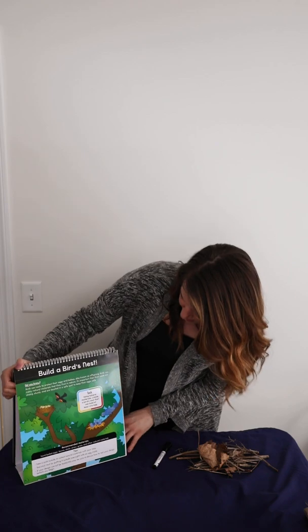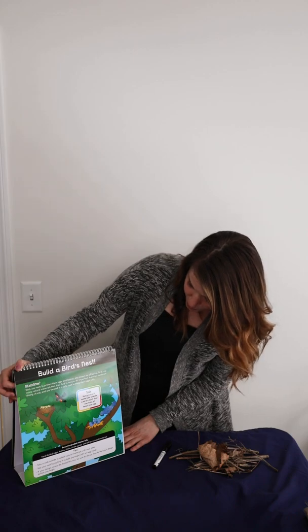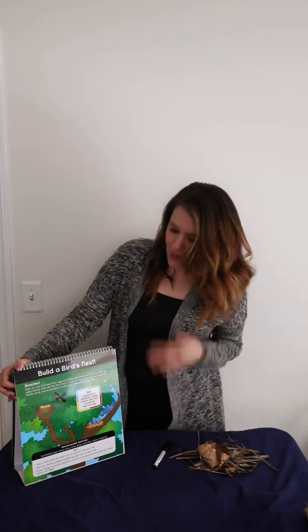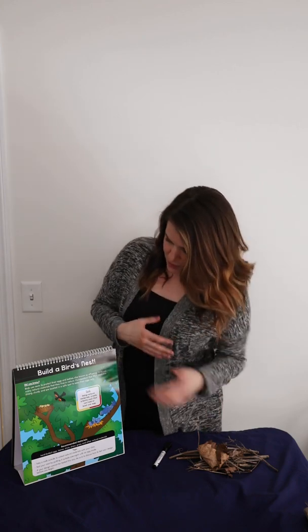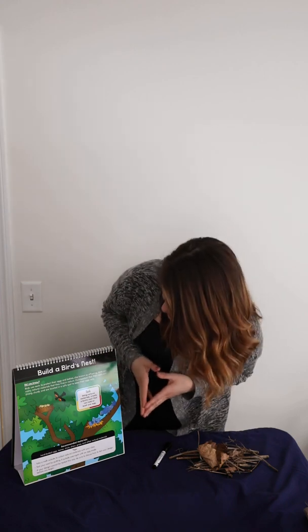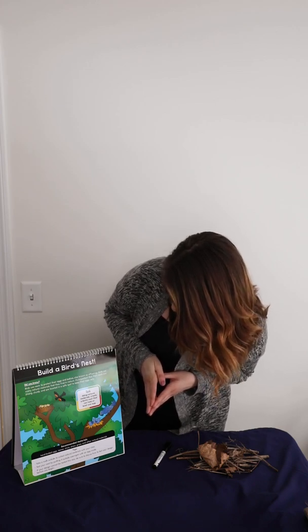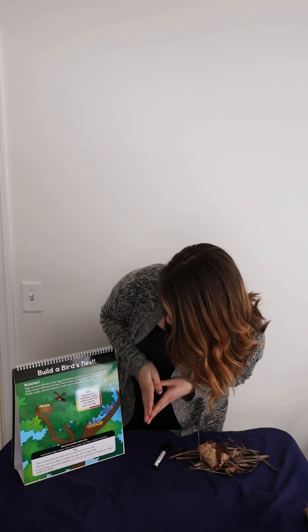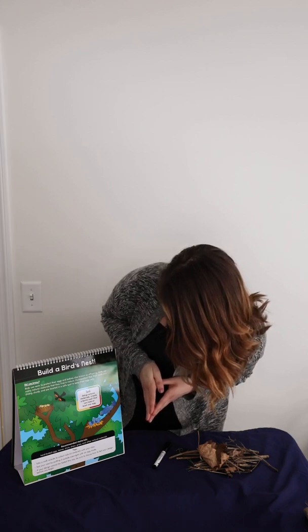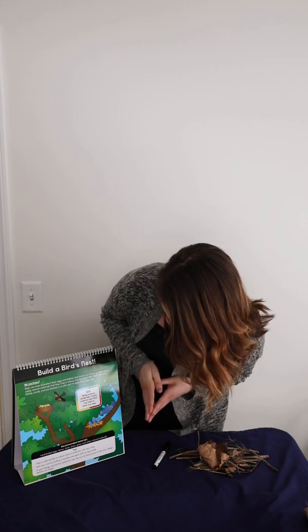The task today is: using natural materials, create a bird's nest that can hold at least one egg. It's up to you if you want to make that egg hard-boiled to avoid a mess, or you can use a regular egg since it will be outside when you test it. Did you know birds use nests to protect their eggs and babies, also known as offspring? Birds use many natural materials that they find in nature, and it's important that their nests are strong, sturdy, and located in a safe spot.